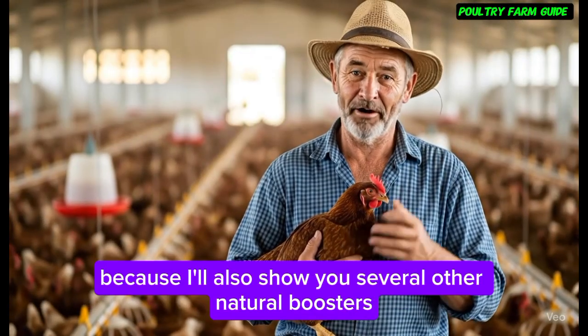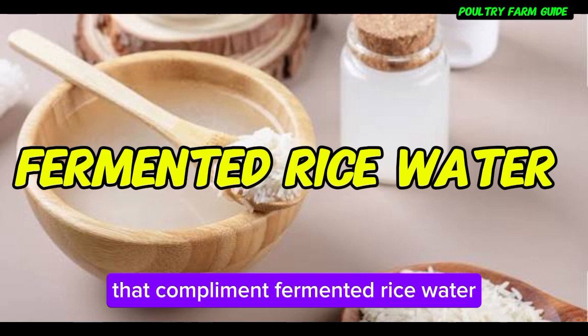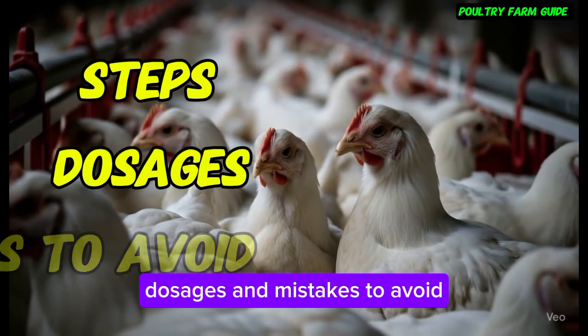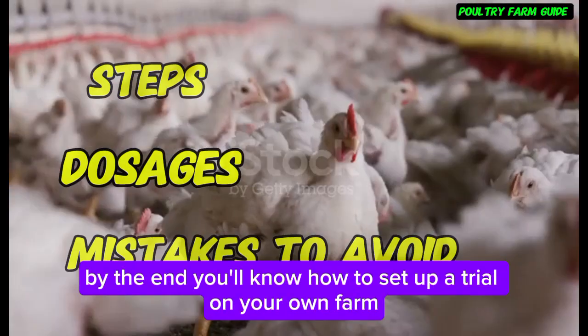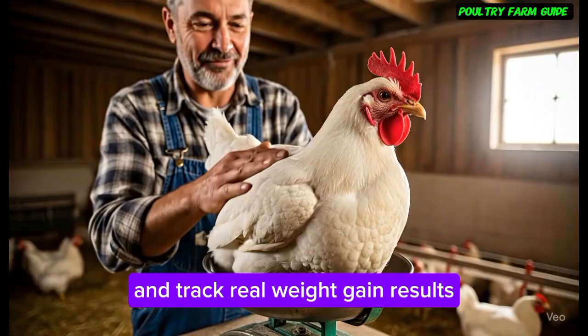Stick around to the end, because I'll also show you several other natural boosters that complement fermented rice water, plus the exact preparation steps, dosages, and mistakes to avoid. By the end, you'll know how to set up a trial on your own farm and track real weight gain results.